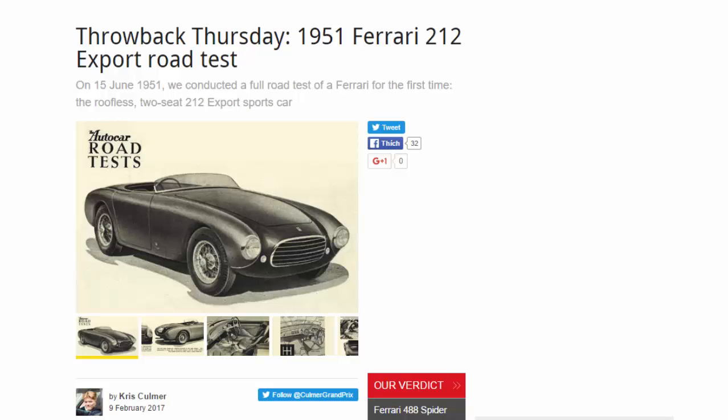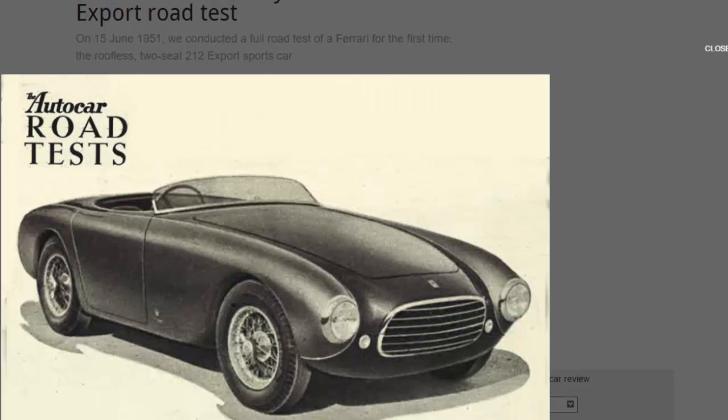Throwback Thursday: 1951 Ferrari 212 Export road test. On June 15th, 1951, we conducted a full road test of a Ferrari for the first time — the roofless 212 Export sports car.